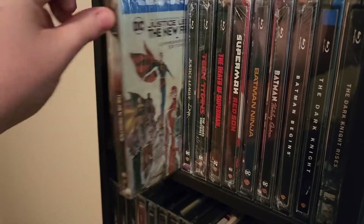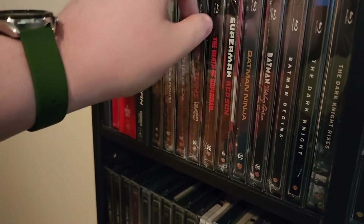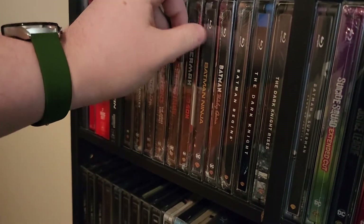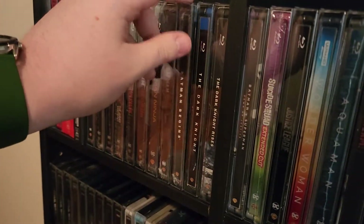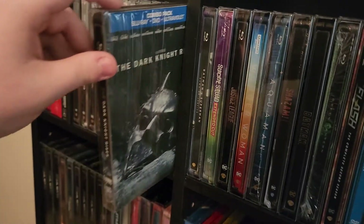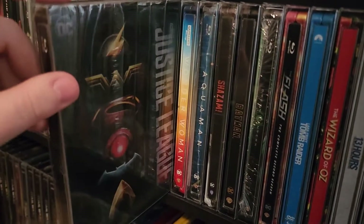Justice League: The New Frontier, Justice League Dark, Teen Titans: The Judas Contract, Death of Superman, Superman, Superman Red Sun, Batman Ninja, Batman and Harley Quinn, Batman Begins, The Dark Knight, The Dark Knight Rises, Batman v Superman, Suicide Squad, Justice League.